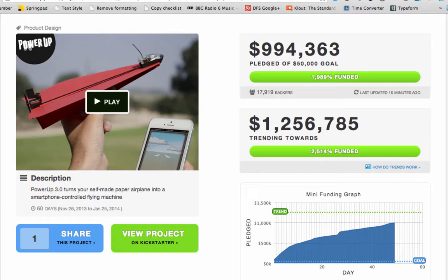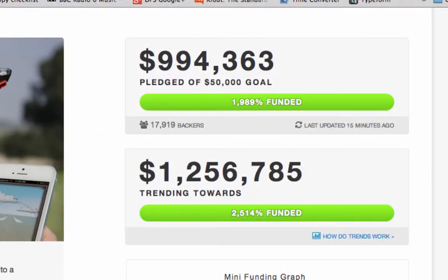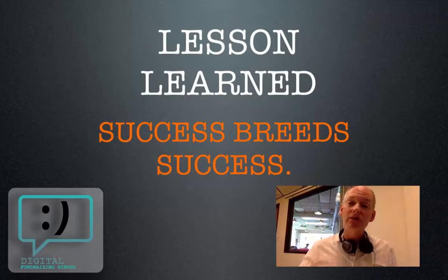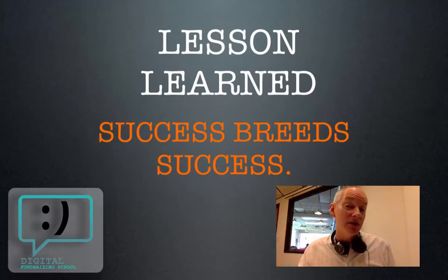Revisiting a campaign from an earlier show: Power Up 3.0, the paper airplane that's controlled by your smartphone. This campaign is really taking off. Almost 2,000% funded, trending toward $1,256,000. Why is this working? We've discussed a little bit why it was working before — the video is clear and it's a product that everybody wants. The lesson learned here: success breeds success. People love to jump on board with successful campaigns. Especially on Kickstarter, once you get going, it just keeps going.